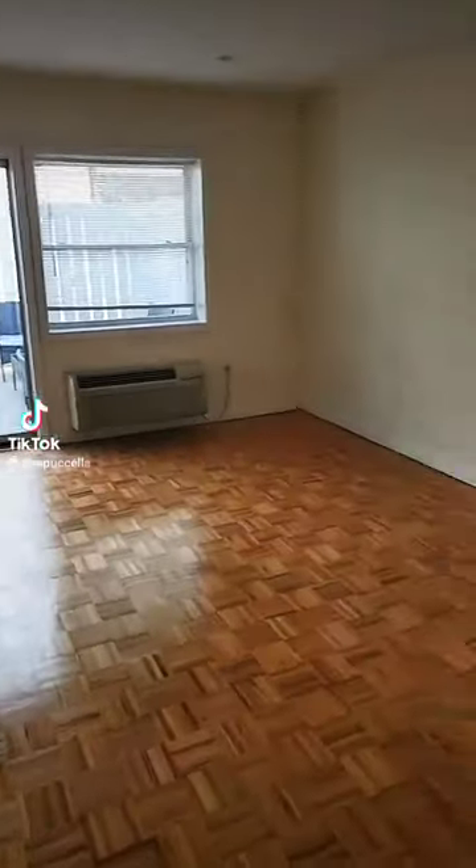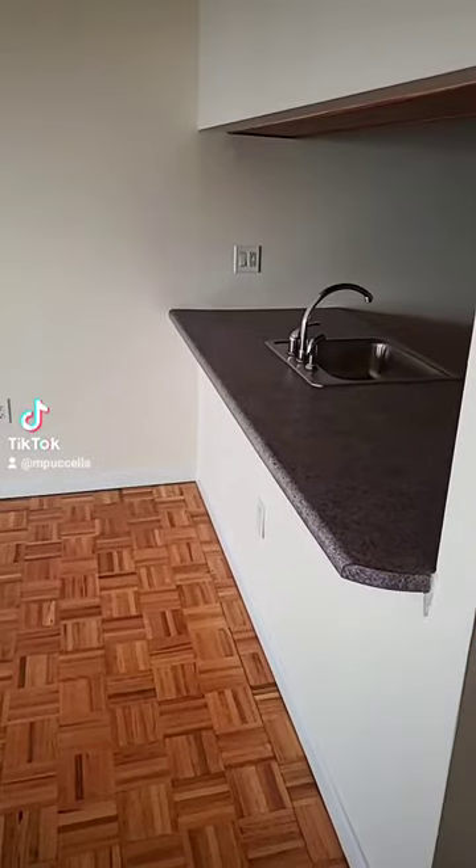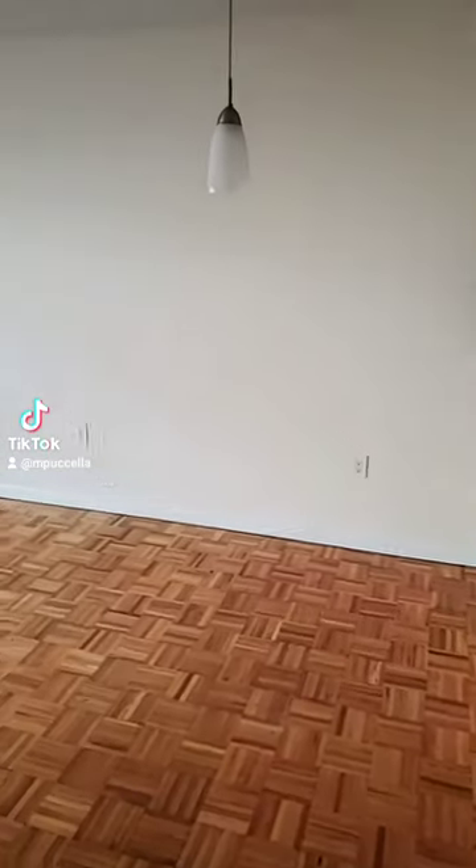This would be your living room. You could put some bar stools under here, or you can put a table under the light.